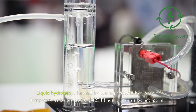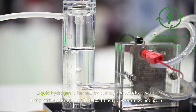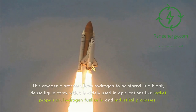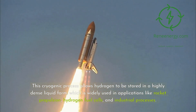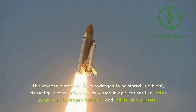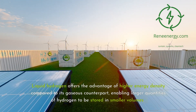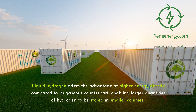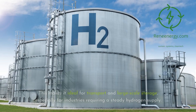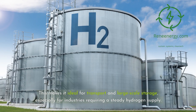Liquid hydrogen is formed by cooling gaseous hydrogen to temperatures below minus 253 degrees Celsius (minus 423 degrees Fahrenheit), just above its boiling point. This cryogenic process allows hydrogen to be stored in a highly dense liquid form, widely used in applications like rocket propulsion, hydrogen fuel cells, and industrial processes. Liquid hydrogen offers higher energy density compared to its gaseous counterpart, enabling larger quantities to be stored in smaller volumes, making it ideal for transport and large-scale storage.